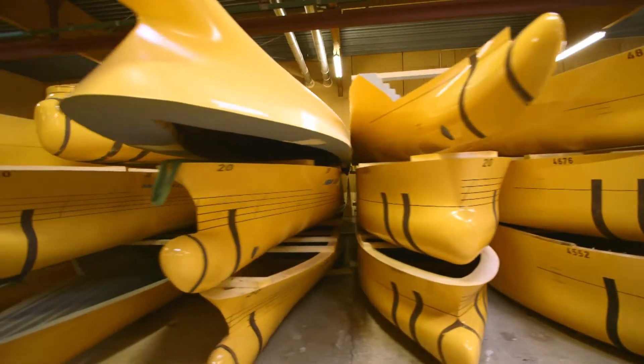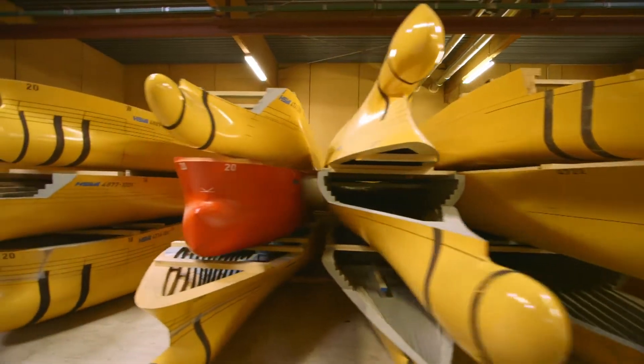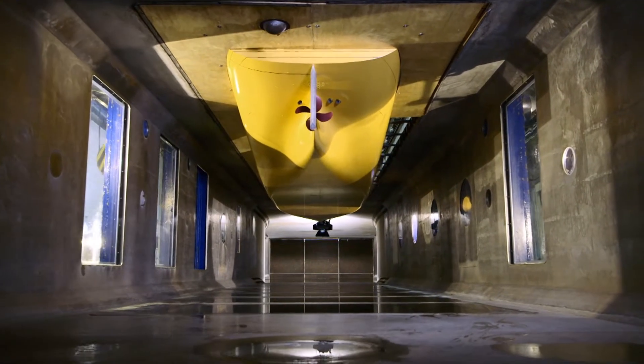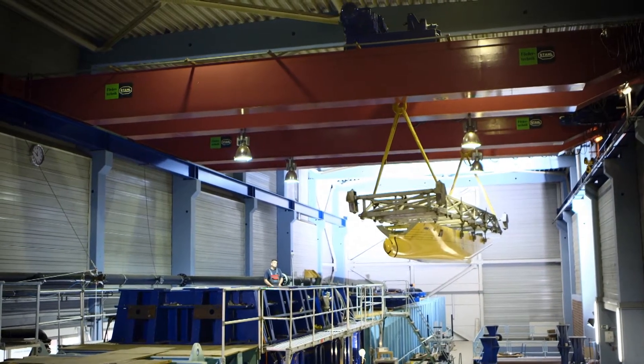Yet before we reach this stage, the designs in the hulls are scientifically tested. These days, ships need to be continuously improved, pushing the boundaries of what is technically possible. And without models, no large ship can be built.